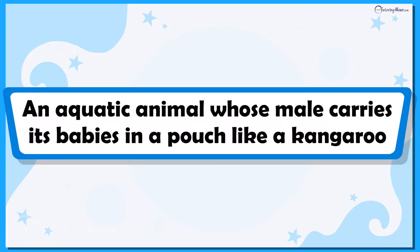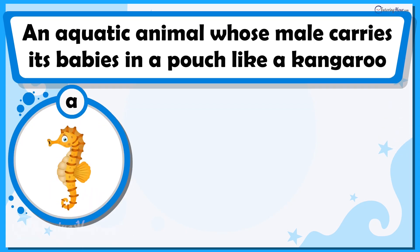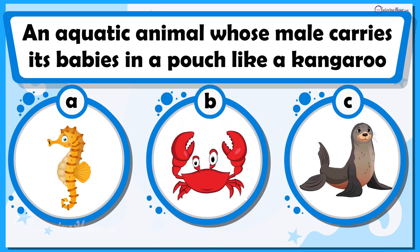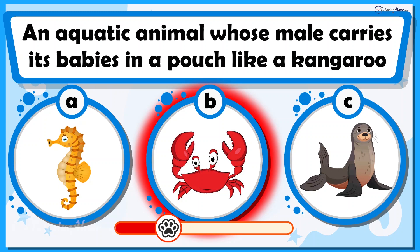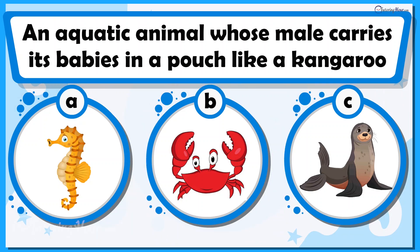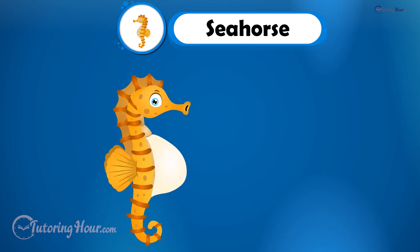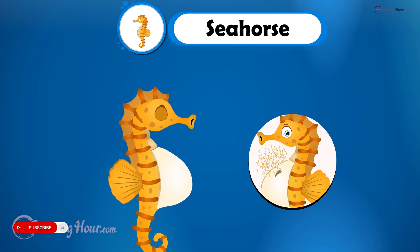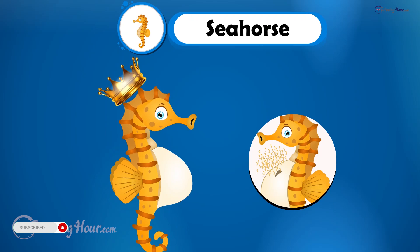Here is an aquatic animal whose male carries its babies in a pouch like a kangaroo. Can you guess the animal? Is it A. Seahorse, B. Crab, or C. Seal? You are right — it is the male seahorse that gives birth and carries the eggs. In the seahorse world, dads take the spotlight as the ultimate nurturers.